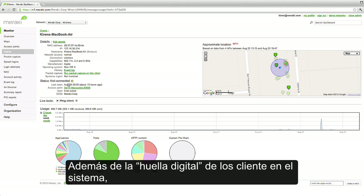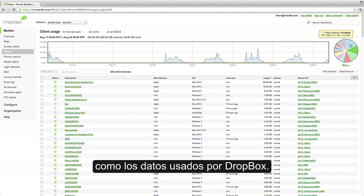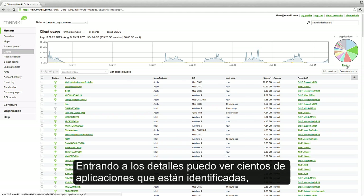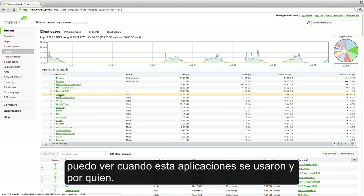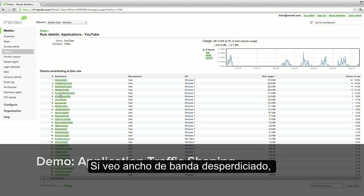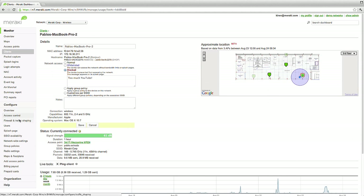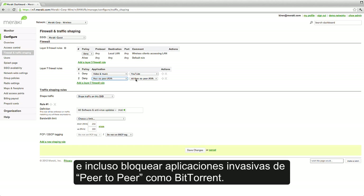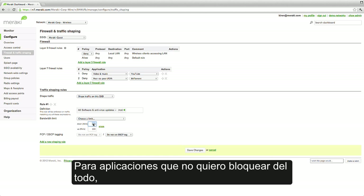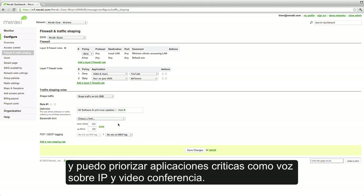In addition to fingerprinting clients, the system also fingerprints applications. I can hover over this pie chart and see where all my bandwidth is going, like how much data is being used by Dropbox. Pulling up details, I can see hundreds of apps that are identified, like Backup, VoIP, Netflix, and YouTube. Clicking into one of these apps, I can see when it's being used and by whom. If I see bandwidth being wasted, I can limit this application's usage across the entire network using Meraki's built-in Layer 7 traffic shaping. Here, I can block an application like YouTube with our Layer 7 firewall and even block evasive peer-to-peer apps like BitTorrent. For apps that I don't want to block outright, I can simply throttle them down to a reasonable bandwidth limit, and can likewise prioritize critical apps like Voice over IP and video conferencing.